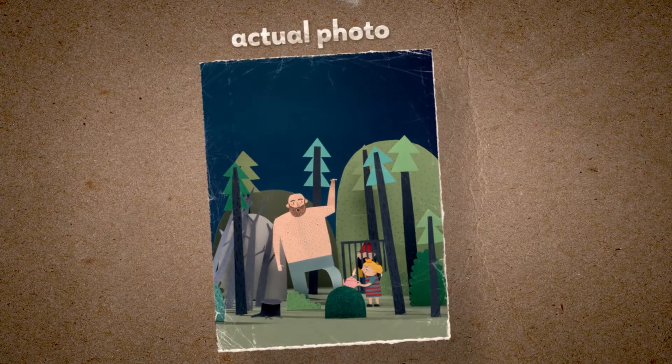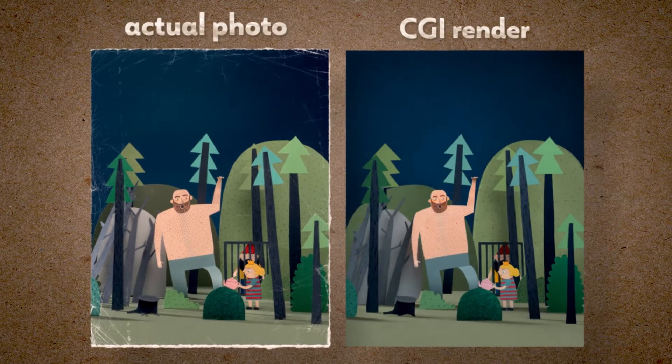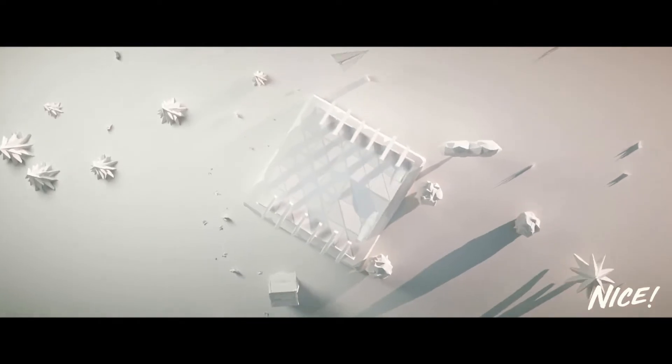First, we started prototyping the look of the world to prove that our CGI paper could look the same as real paper. To make it all look realistic, we added all kinds of bending, folding, unfolding, and molding. You get the idea from this early test.